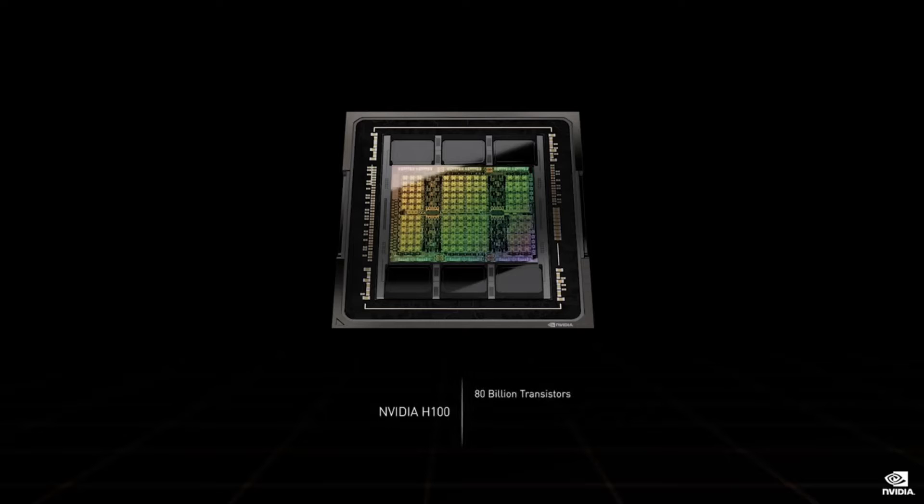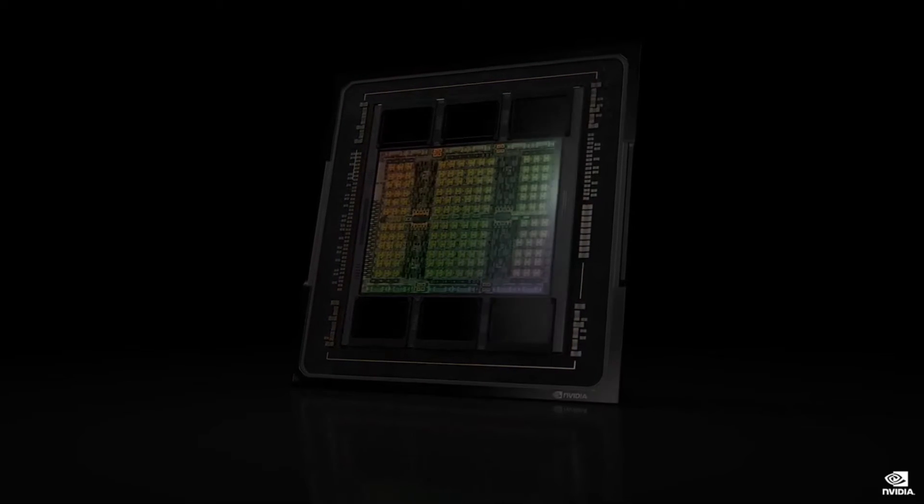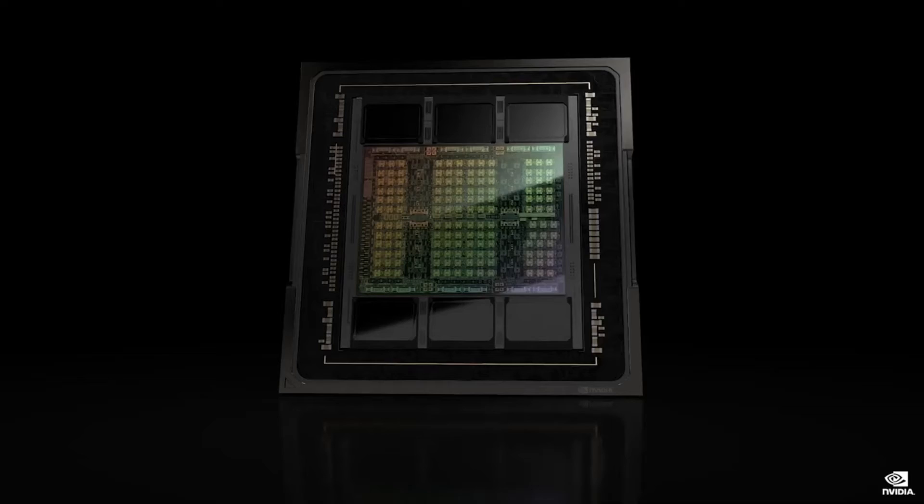The H100 is a massive 80 billion transistor chip using TSMC 4N process. We designed the H100 for scale-up and scale-out infrastructures, so bandwidth, memory, networking, and NVLink chip-to-chip data rates are vital. H100 is the first PCI Express Gen 5 GPU and the first HBM3 GPU. A single H100 sustains 40 terabits per second of I/O bandwidth. To put it in perspective, 20 H100s can sustain the equivalent of the entire world's internet traffic.